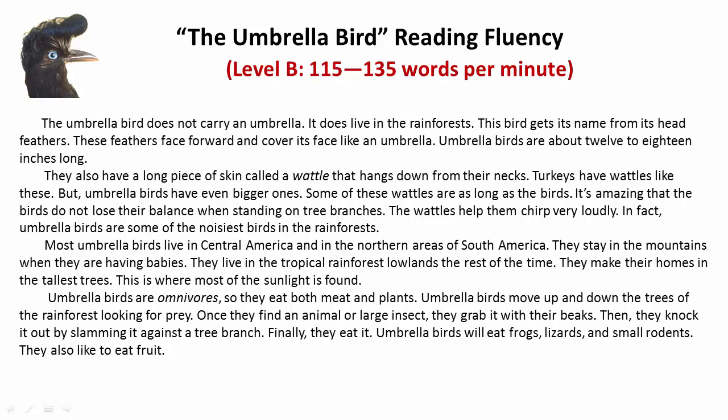Most umbrella birds live in Central America and in the northern areas of South America. They stay in the mountains when they are having babies. They live in the tropical rainforest lowlands the rest of the time. They make their homes in the tallest trees, where most of the sunlight is found.